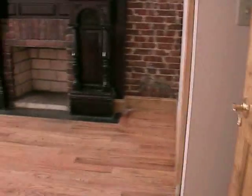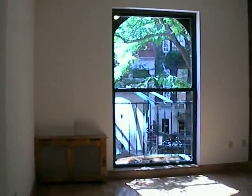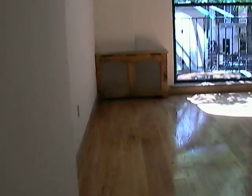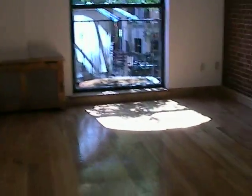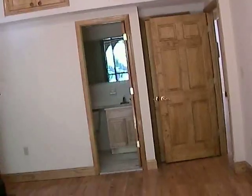Immediately is the first bedroom — fireplace and a huge window, as you can see. Exposed brick. This is actually a three-bedroom.